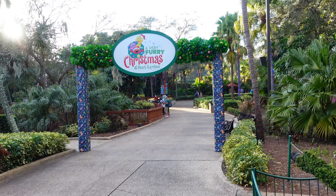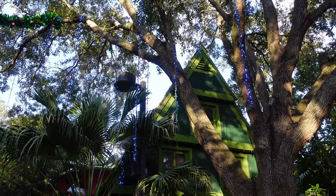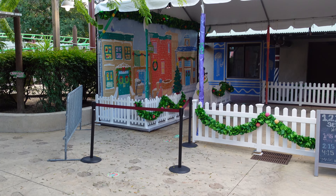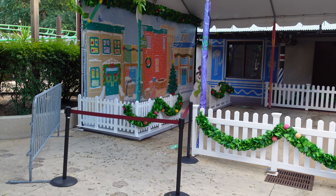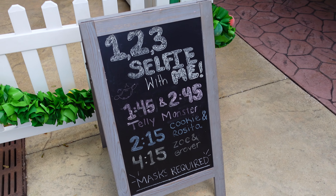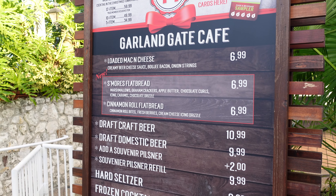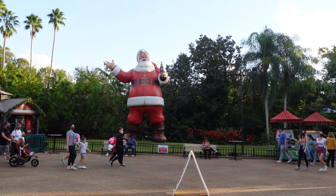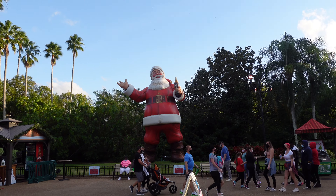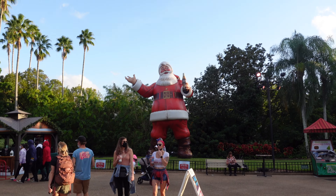Heading to 'A Very Furry Christmas' on Sesame Street. We missed selfie time for the Sesame Street characters — the lines have been ridiculous and unorganized so far. We have to try our luck over in the Coca-Cola area.